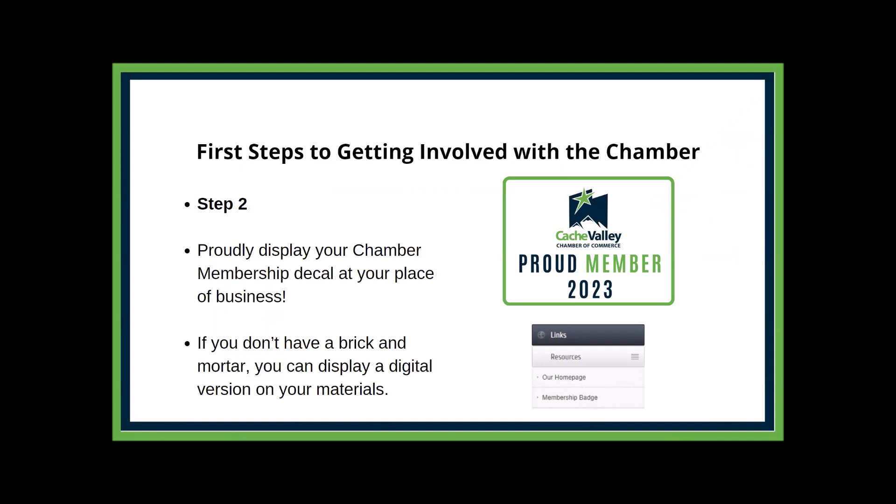The next step is to get your chamber member badge. When you join, you get one mailed to you along with your receipt — it's a window cling. You also have a digital version; in the bottom left of the member page under links and resources, the membership badge is right there so you can display it on your website. If you have multiple locations, contact us and we can get you more window clings. For home-based businesses, this is a great way to show off your chamber membership. People are 84% more likely to do business with a chamber member, so this boosts your reputation and shows you've invested in the business community.